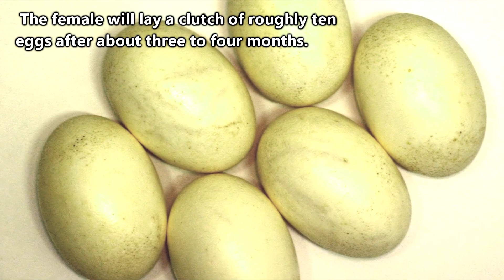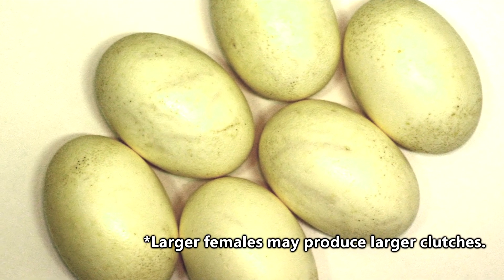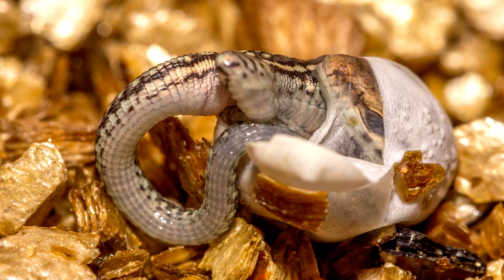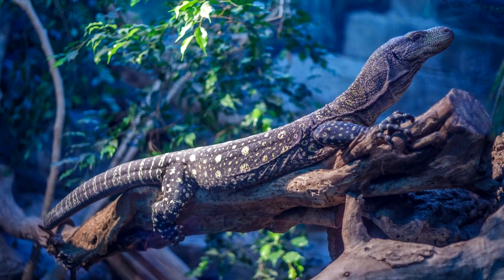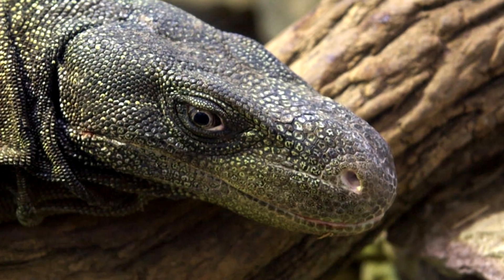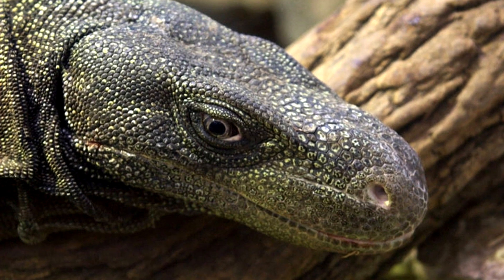The female will lay a clutch of roughly 10 eggs after about 3 to 4 months, and larger females may produce larger clutches. In captivity, it has been observed that the eggs will hatch after about a month of incubation. The babies will mature until they reach 2 years of age, at which point they are ready to mate as well. Crocodile monitors can live upwards of 20 years in captivity, but we don't know their lifespan in the wild.